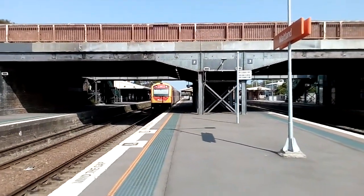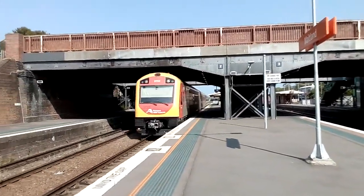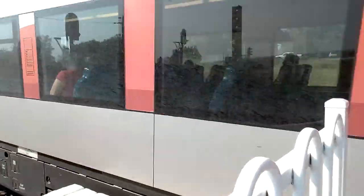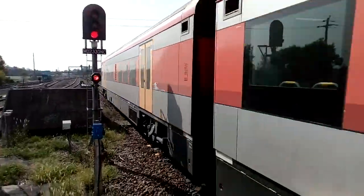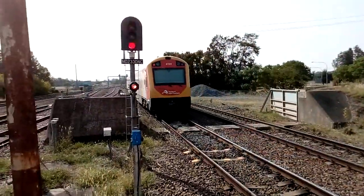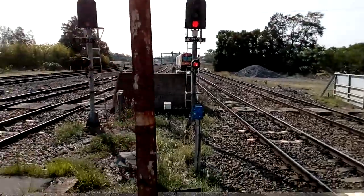So J set, also known as a Hunter set, 2754, now departing Maitland Station. And rear locomotive, 2704.